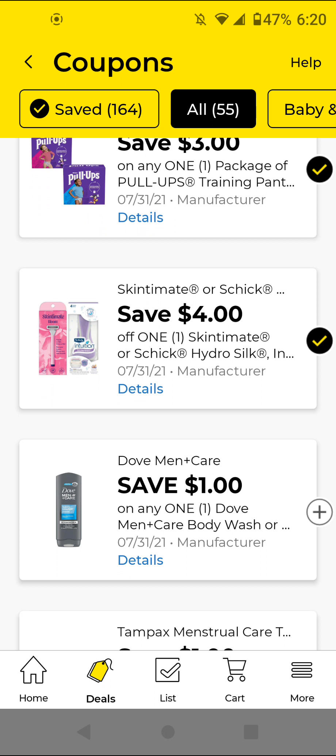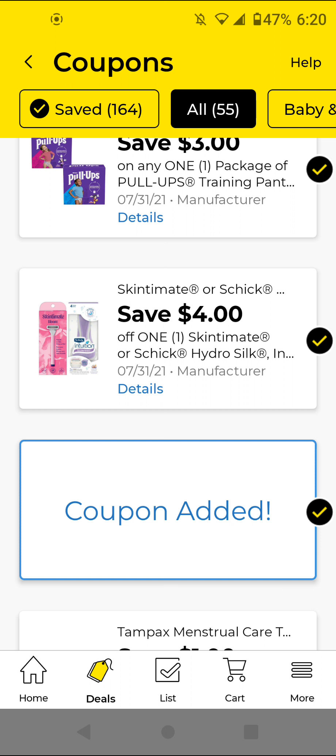The Dove Men — these are $5; with this $1 off digital it'll be $4. I'm going to clip that just to have it.